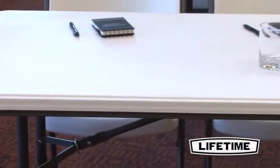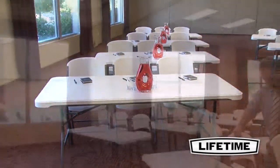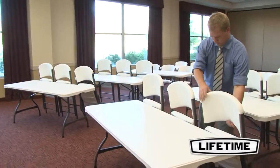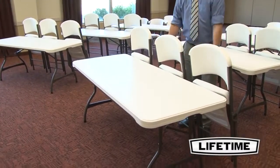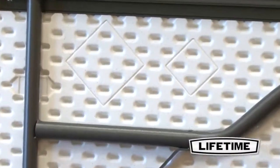The table top is constructed of high density polyethylene, making it stain resistant and easy to clean. The table is UV protected to prevent against cracking or becoming brittle in the sunlight. Our innovative tack-off pattern provides extra strength and rigidity across the length of the table.